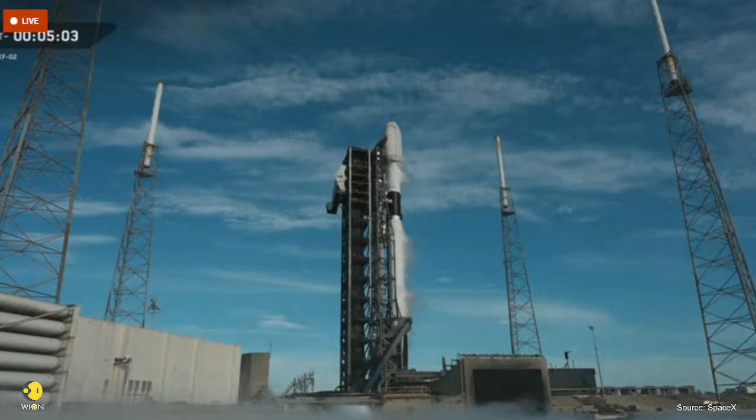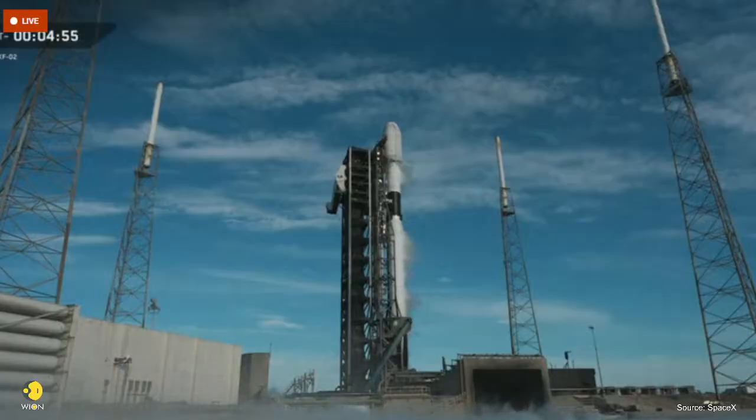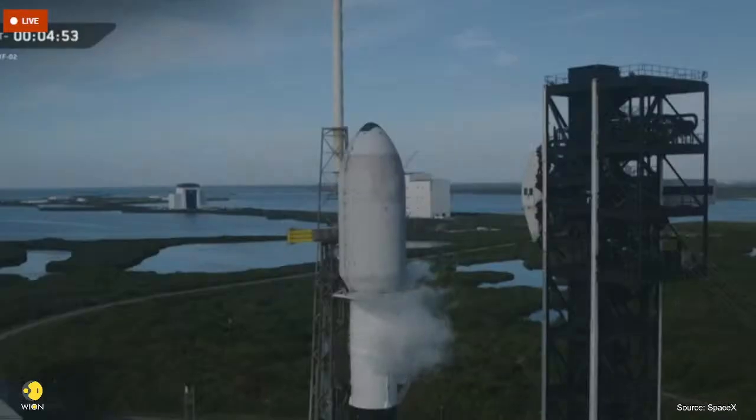Next up in the countdown, the transporter erector, or TE, will begin to retract from Falcon 9. That's the large truss structure you see standing next to the rocket. It's hinged at the base and connected to the launch mount beneath the first stage. First, the clamps around the second stage will open. Then the TE will begin to pivot back, slowly swinging away from the rocket. It will reach full recline by T minus 3 minutes and 40 seconds.